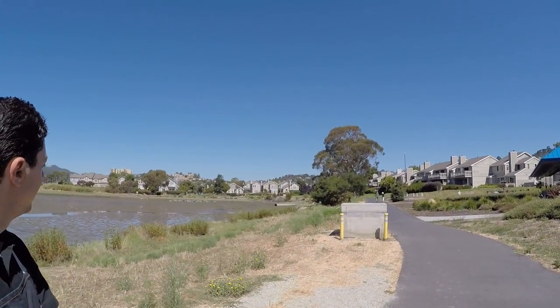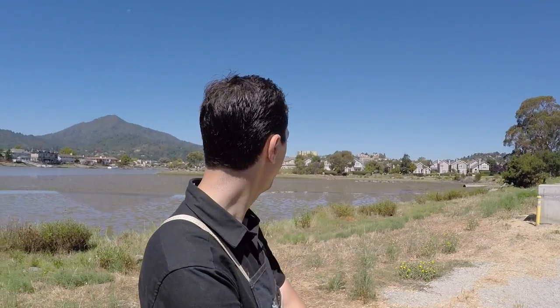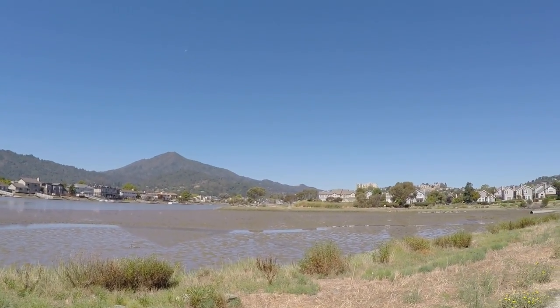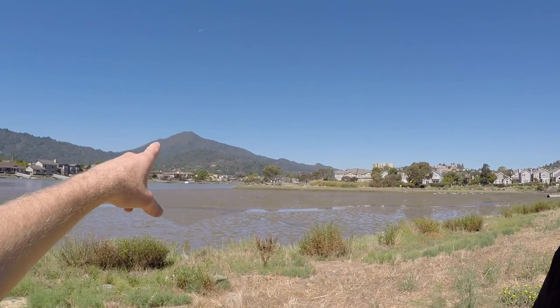You probably get a lot of real-world hill data here in Marin. There are definitely hills — there's a mountain right there. That's Mount Tamalpais — that's the birthplace of mountain biking. We're in Marin, and that's where mountain bikes were born on that mountaintop.